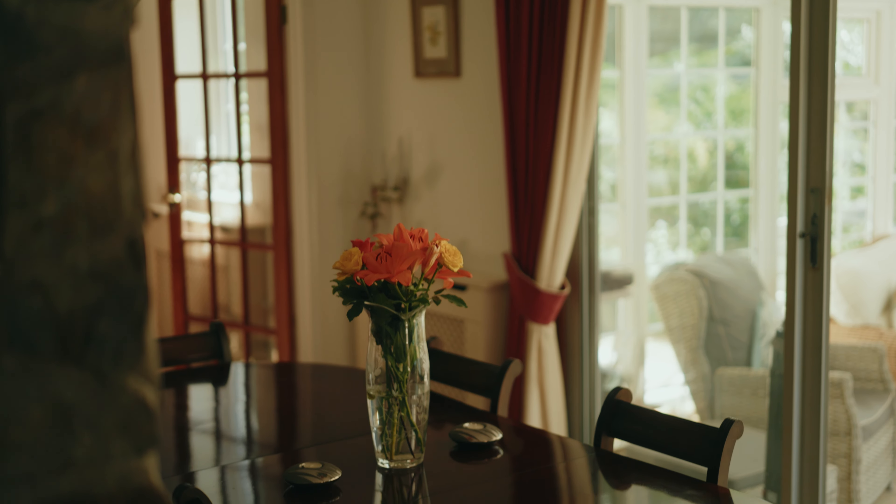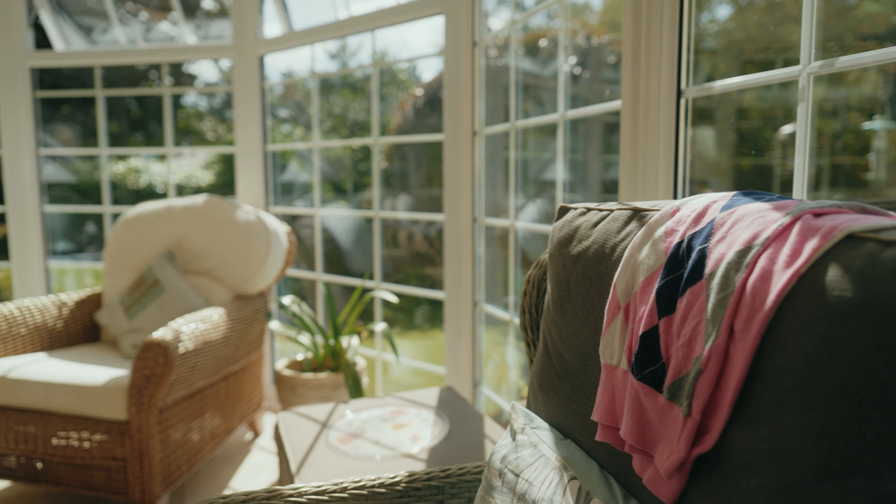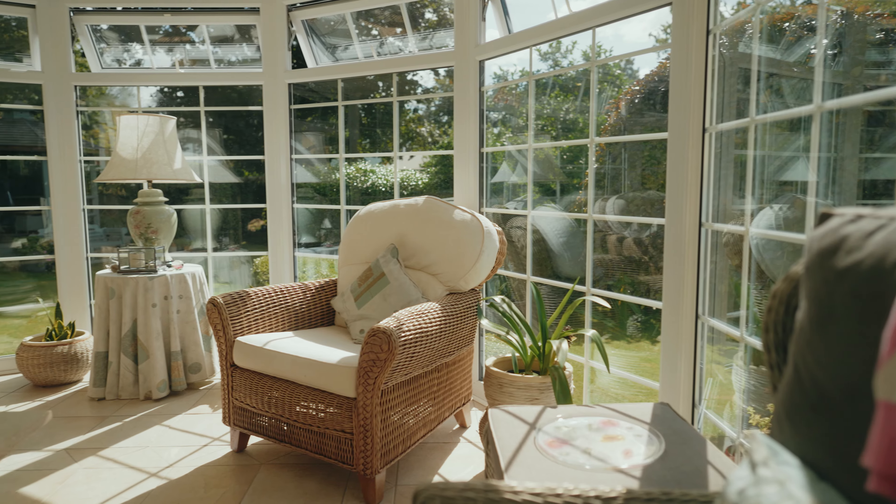There are three large reception rooms, including a conservatory — a real sun trap to spend those lazy afternoons.